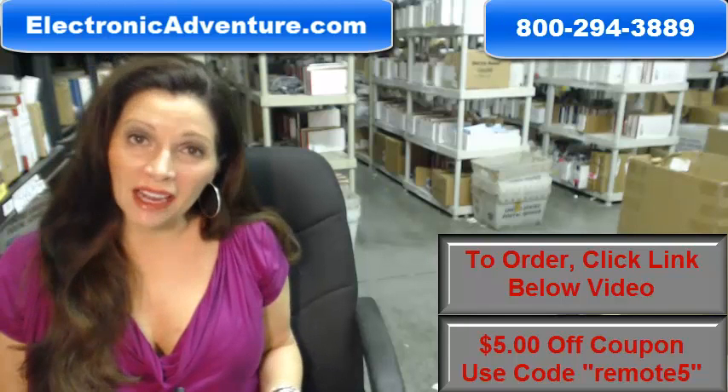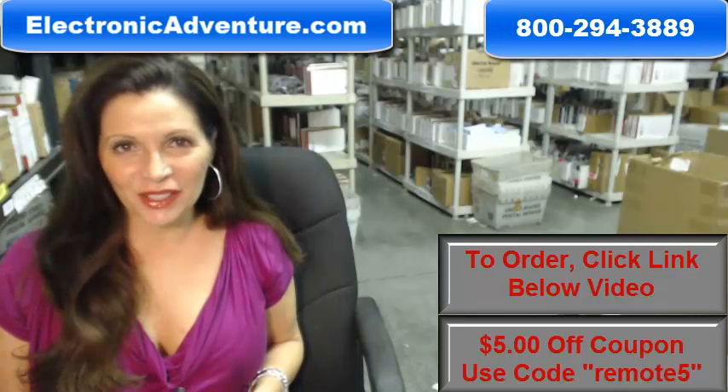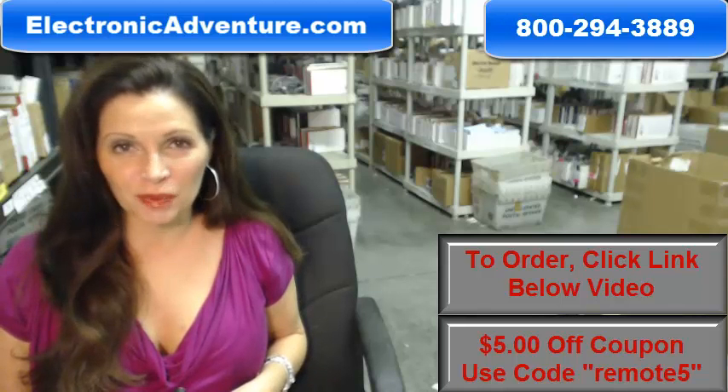So you need to order an Advent Remote Control. Well, you've come to the right place. Just click on the link right below this video, order your Advent Remote Control, and it ships today.